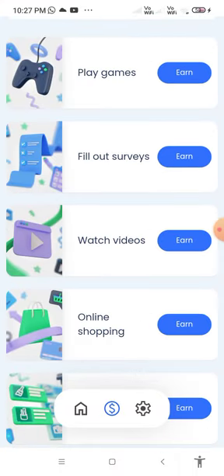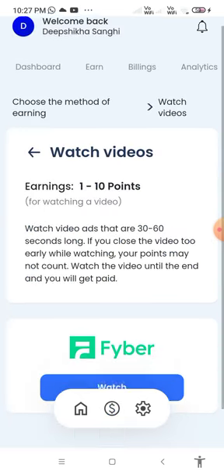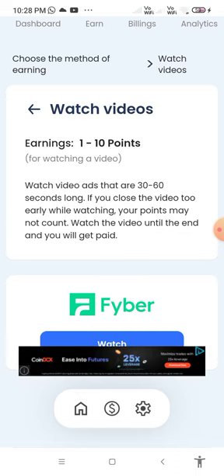For watching videos, you get 1 to 10 points per video. Watch video ads that are 30 to 60 seconds long. If you close the video too early, your points may not count. Watch the video until the end and you will get paid.